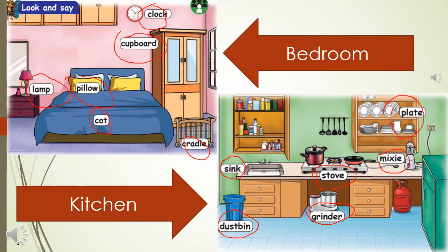Our sweet home. In this lesson they have given us four rooms and the first room is a bedroom. In the bedroom you can see clock, cupboard, cot, pillow, lamp and cradle.